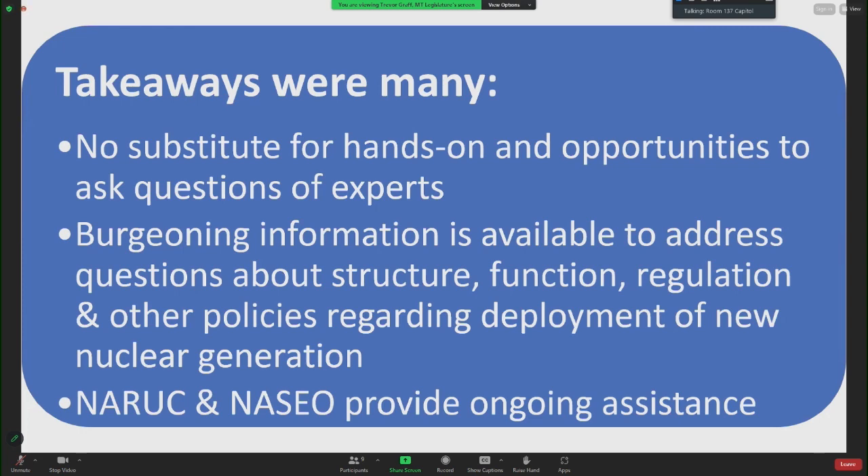The takeaways were many. There's no substitute for hands-on experience and opportunities to ask questions of experts. Burgeoning information is available to address questions about structure, function, regulation, and other policies regarding deployment of new nuclear generation. NARUC and NASIO provide ongoing assistance.